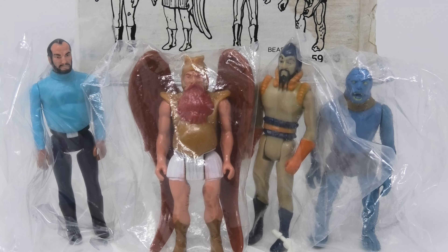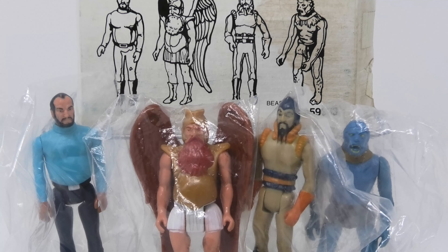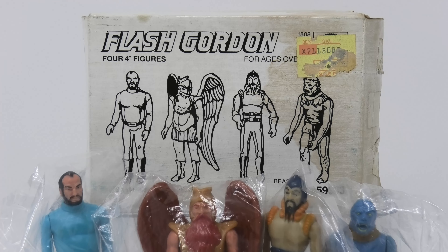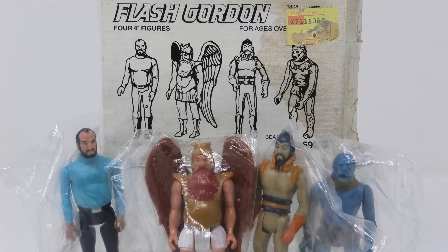If you'd like to see more episodes like this, please let me know in the comments below. Please subscribe to the channel — it means a lot to me. Give this episode a thumbs up if you enjoyed it. Have a great Galactica day, and I will see you in the next episode.